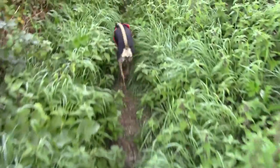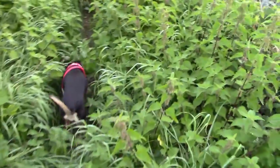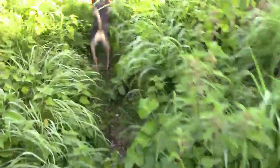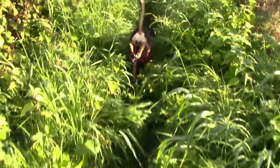Tiny little bit overgrown, this path — I don't think it's walked very much by people. And so I am — ouch — getting a little bit stung on my legs from stinging nettles, but never mind, it won't kill me.